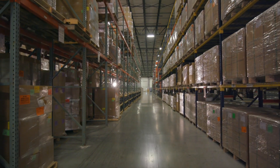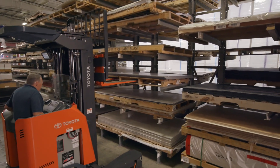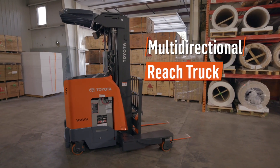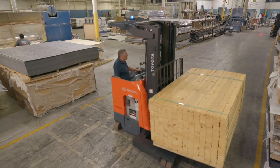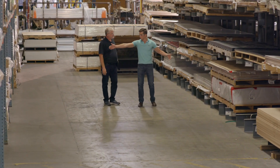Narrow aisles help drive your profitability. But what happens when you need space for wide loads, like lumber, pipe, or rolled material? Introducing the new Toyota Multidirectional Reach Truck. Things just got a whole lot easier for operations with narrow aisles and wide loads.